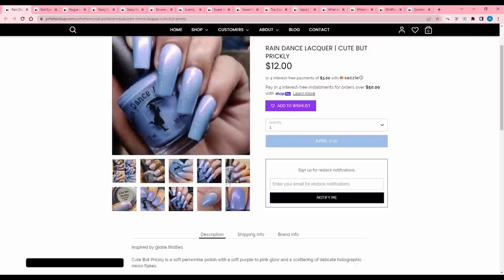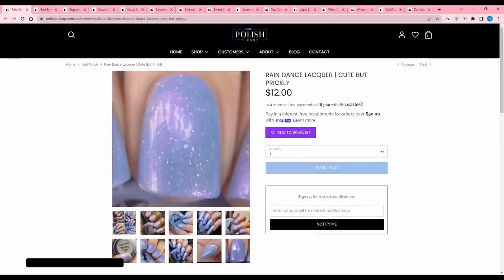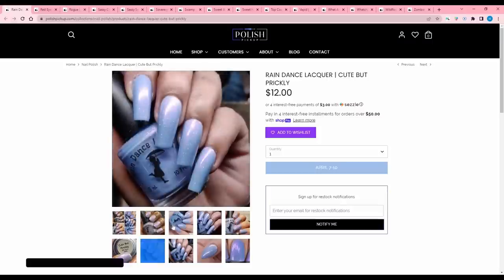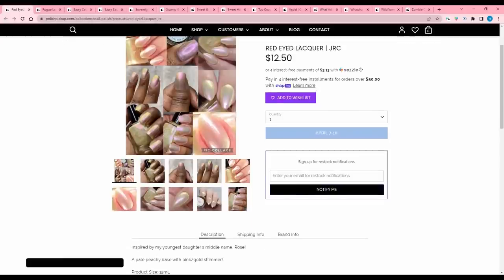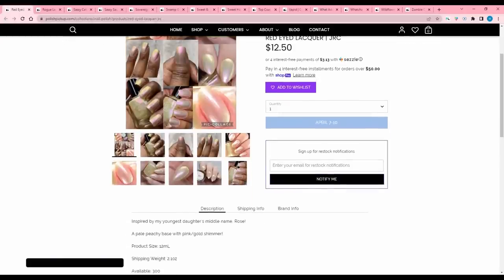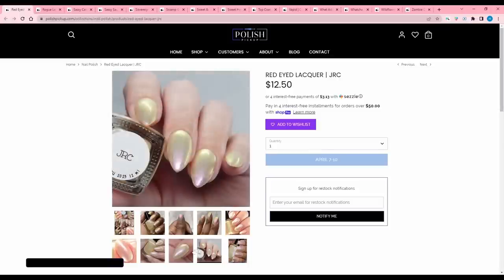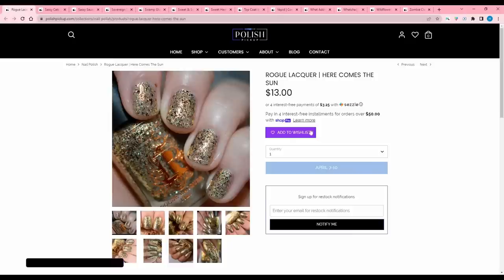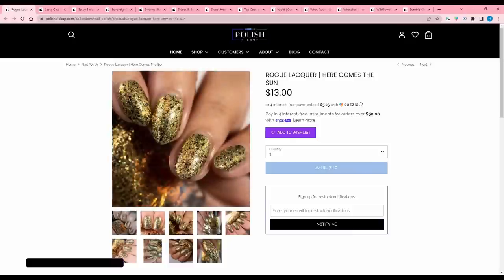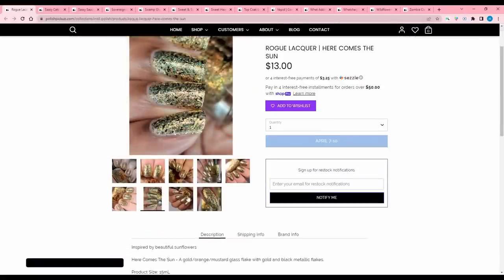Rain Dance Lacquer 'Cute But Prickly' is inspired by globe thistles — another one of those Cinderella blues I like. Soft periwinkle blue with a soft purple-to-pink glow and delicate holographic micro flakes. 100 are available. I don't think I need this though — I probably have something similar. Red Eyed Lacquer 'JRC' is inspired by a daughter's middle name, Rose — a pale peachy base with pink-gold shimmer. 300 are available. Too light and washed out for my taste. I'll pass. Rogue Lacquer 'Here Comes the Sun' is inspired by sunflowers — a gold-orange-mustard glass flake with gold and black metallic flakes. Rogue does flakies really well, so let me think about that.